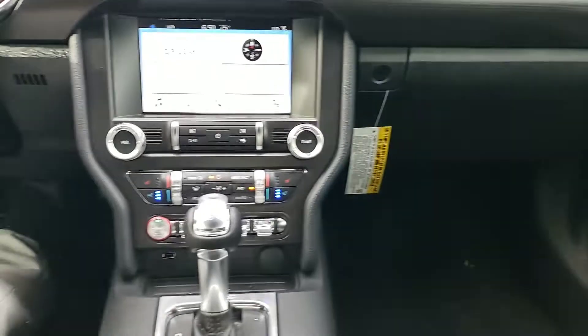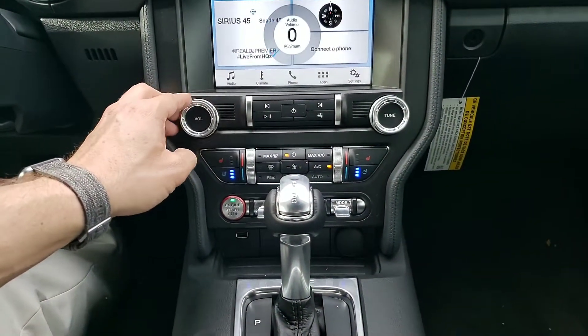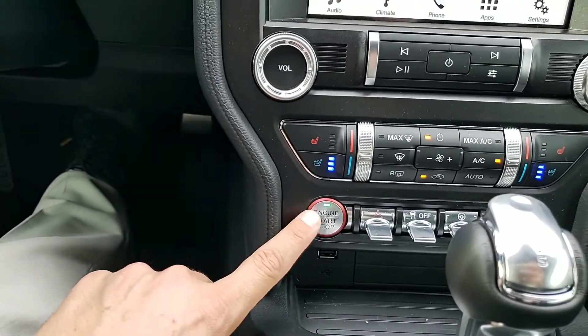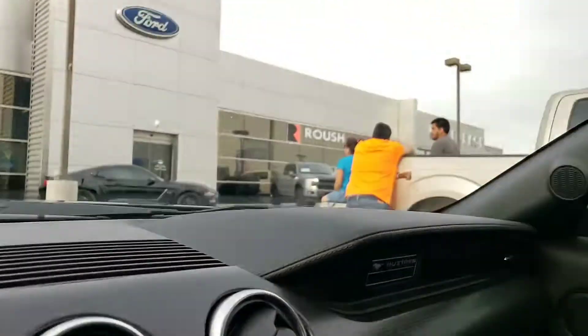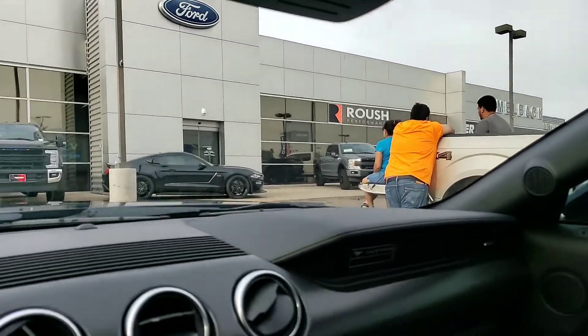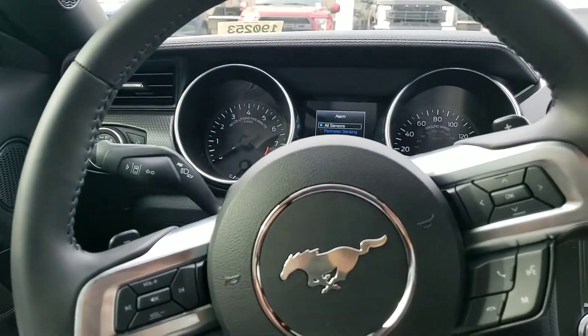This is a really nice one. I'll give you a great deal on this one. It does have the cooled seats, heated seats, and push button start. This is Eric over at Camelback Ford. I can send you videos on other ones too. Let me know what you think of this one. Thank you very much.